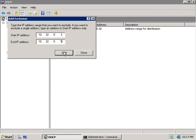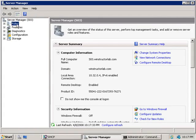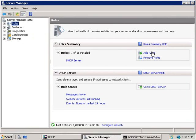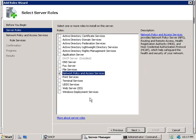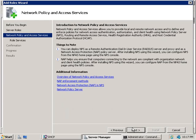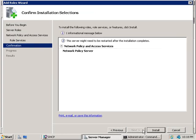An in-depth discussion of Network Access Protection will require an entire video by itself, so we'll cover only the basics from a DHCP security perspective. We'll open Server Manager, select Roles, and click Add Roles. We'll click Next, select Network Policy and Access Services, click Next again, and from the available options we're only interested in Network Policy Server, so we'll select that and click Next, then Install.